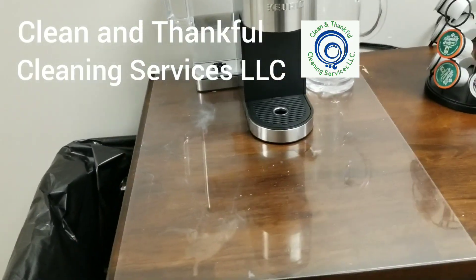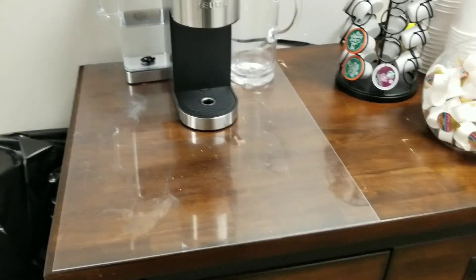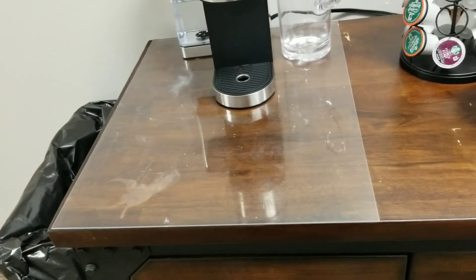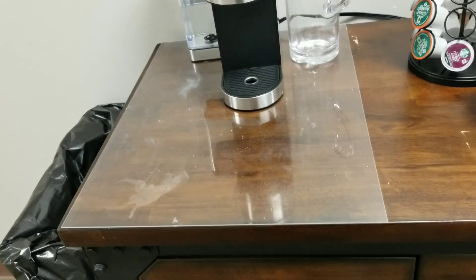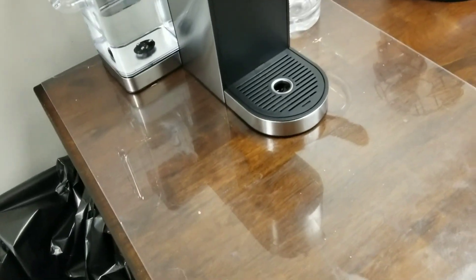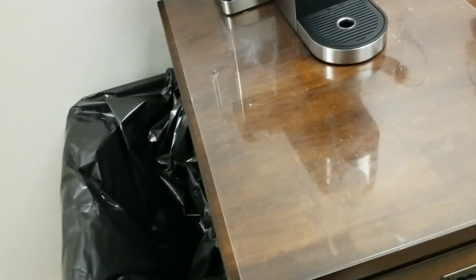Good afternoon, it's Joe with Clean and Thankful Cleaning Services, LLC, serving Kentucky and Indiana. Today's date is Thursday, January 26, 2023. In this video, we're going to be cleaning this clear plastic here where they keep their coffee pot — you know, their spills and stuff that gets on it. So we're going to be cleaning that, so let's get started.